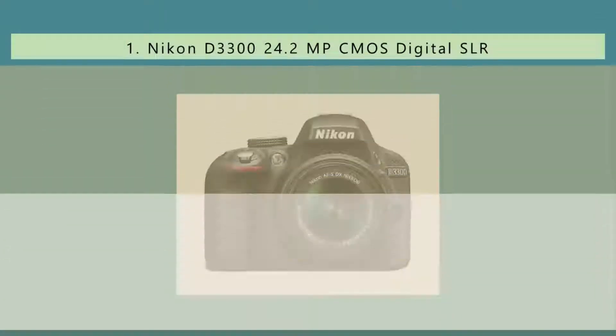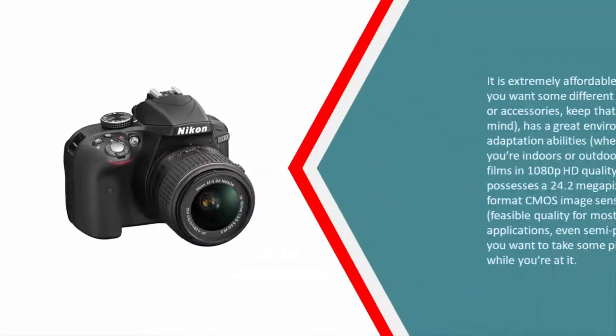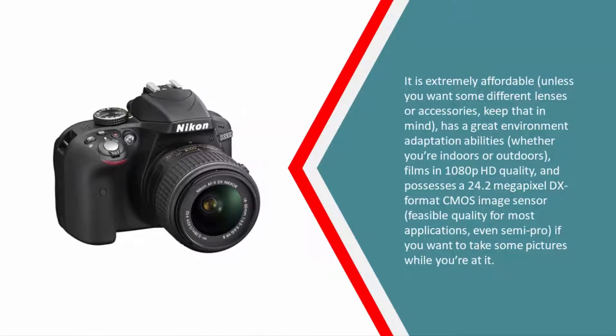Coming in at number one, the Nikon D3300 has appeared in way too many best-of guides to count. We'd recommend it for just about any sport. It is extremely affordable — unless you want different lenses or accessories, keep that in mind. It has great environment adaptation whether you're indoors or outdoors, films in 1080p HD quality, and possesses a 24.2 megapixel DX-format CMOS image sensor — feasible quality for most applications, even semi-pro — and you can take pictures with it as well.